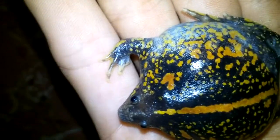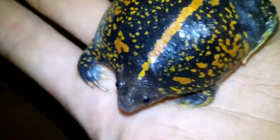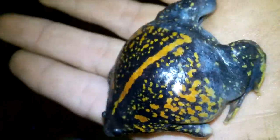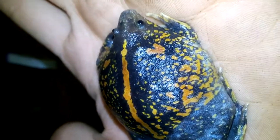Hi, this is a Rhinoprinus dorsalis toad. It comes from Veracruz, Mexico. I love this frog — it's a very interesting frog.